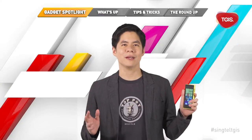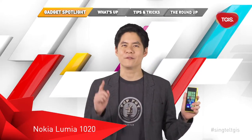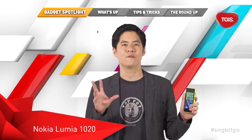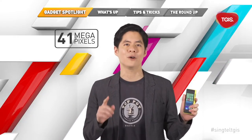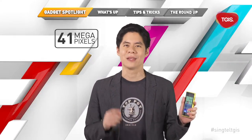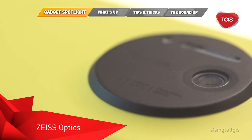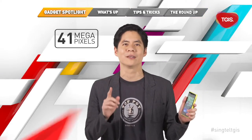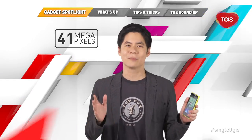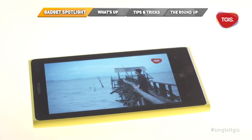In this episode of Gadget Spotlight I have Nokia's latest Windows phone, the Nokia Lumia 1020. The defining feature of this phone is that it boasts a 41 megapixel camera, a feature which has gotten tech reviewers and photo buffs going crazy for it. It also features leading Zeiss optics with six physical lenses plus optical image stabilization, delivering crystal-clear pictures even in low-light conditions.